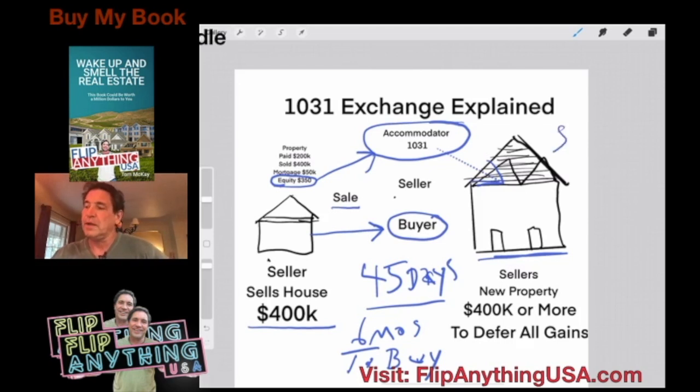Let me put an 'S' here for seller. You basically traded this house over here for this new property right here. The funds bypass you — you're the seller, you sell the house, money goes to the accommodator. They hold it and then when you find this property, they deliver the cash and now you own the house. When you buy the house, you're going to have to spend $400,000 or more in order to defer all the gains.